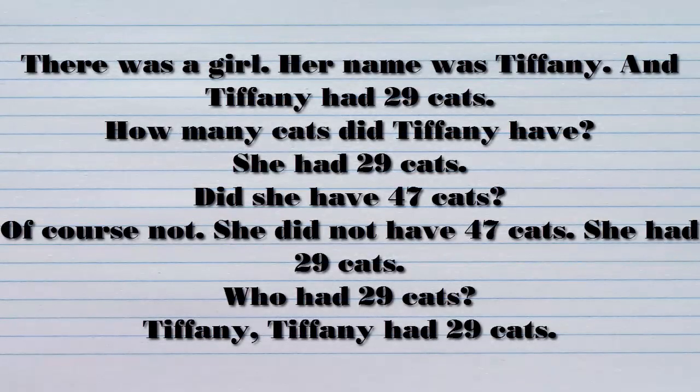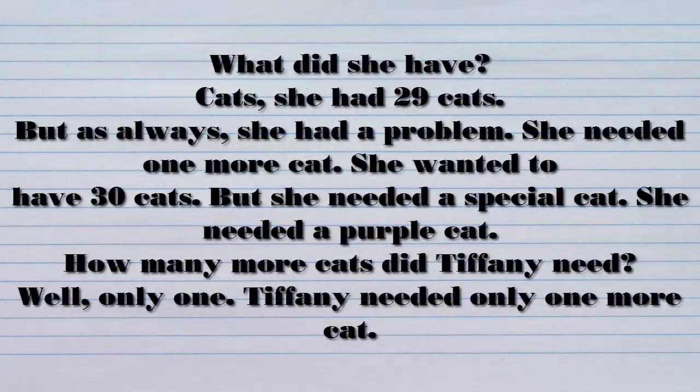There was a girl. Her name was Tiffany. And Tiffany had 29 cats. How many cats did Tiffany have? She had 29 cats. Did she have 47 cats? Of course not. She did not have 47 cats. She had 29 cats. Who had 29 cats? Tiffany. Tiffany had 29 cats. What did she have? Cats. She had 29 cats.